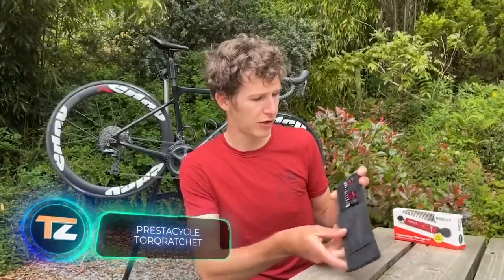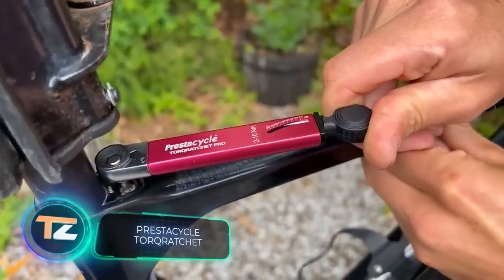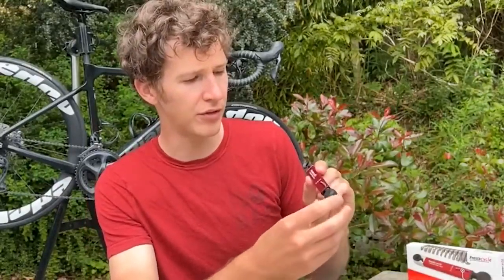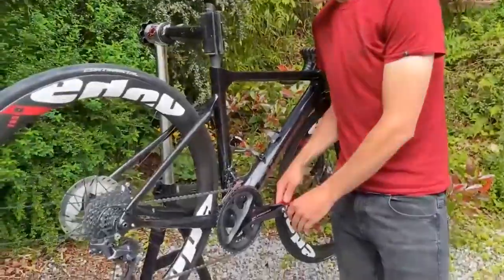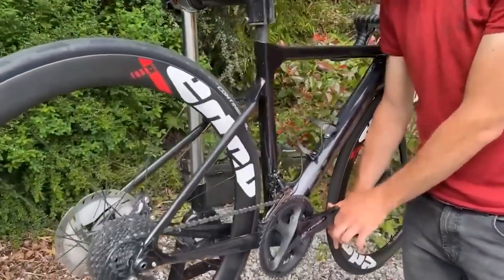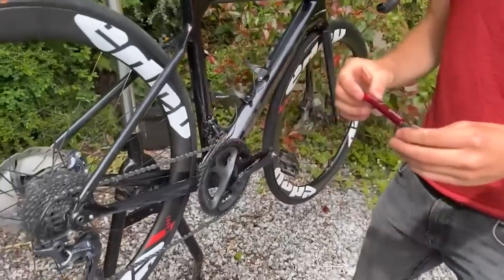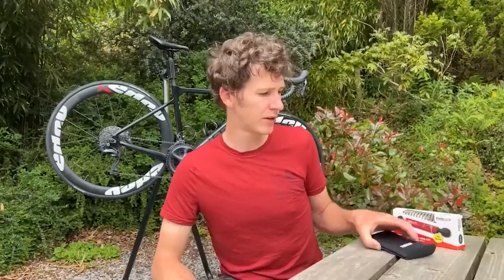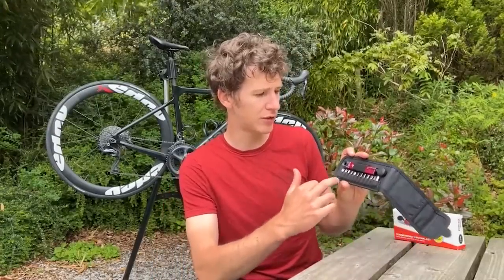If you are a bicycle enthusiast, pay attention. This tool will be very useful for both bike enthusiasts and bike shop owners. It combines the advantages of a multi-tool and a torque wrench, meaning each bolt will be tightened with precise torque control — very important because an over-tightened bolt can break. The torque wrench is rated up to 16 Newton meters, which is enough even for installing pedals.